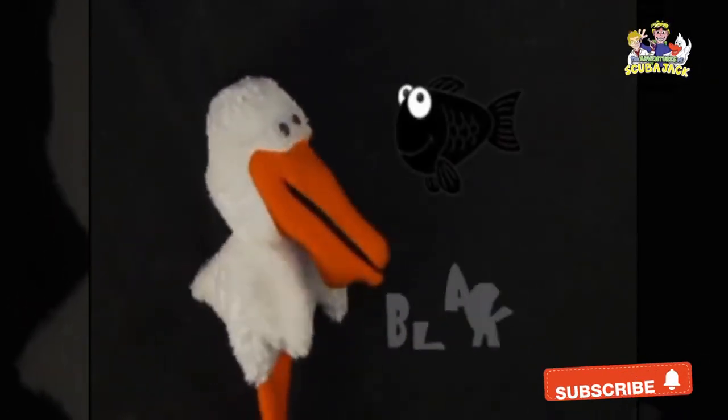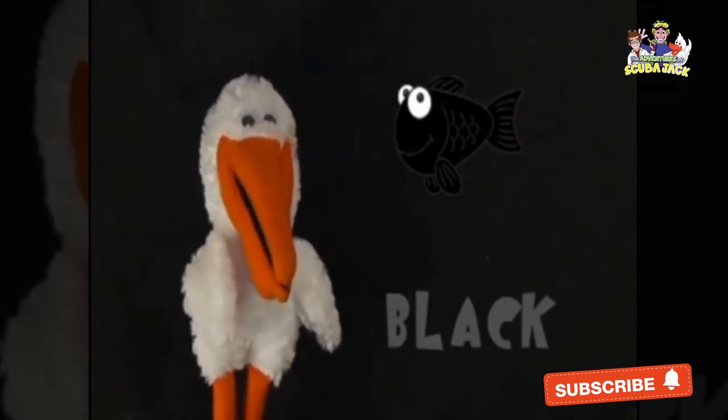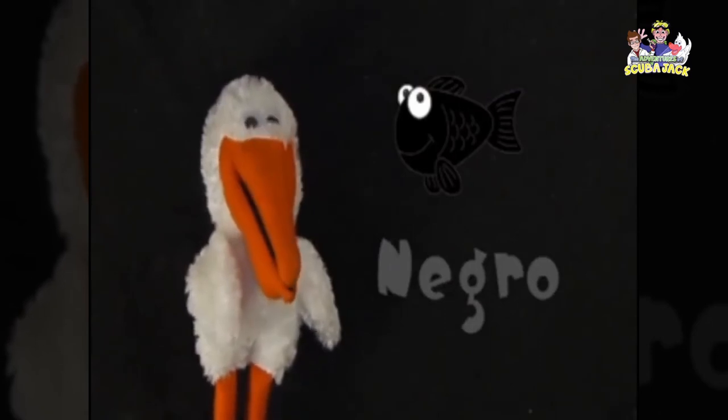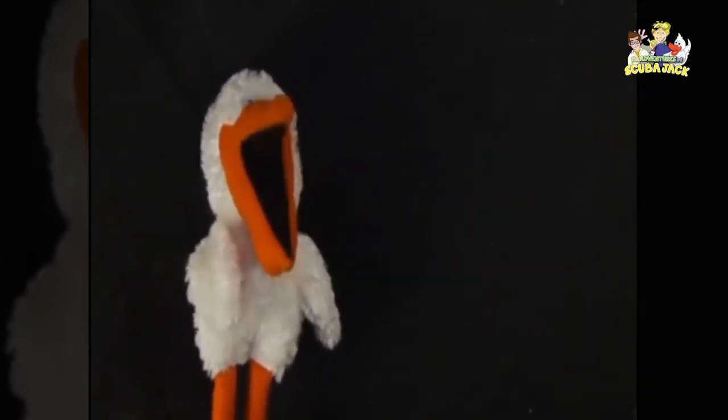This fish here is black. In Spanish black is negro. Can you say negro? Negro. Very good! Muy bien.